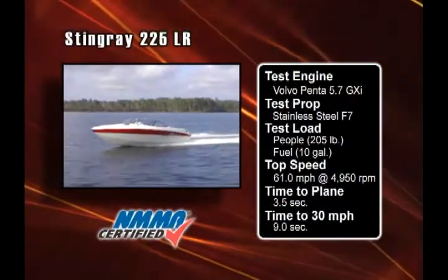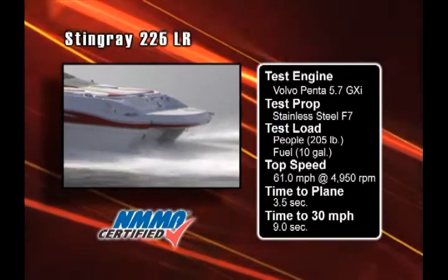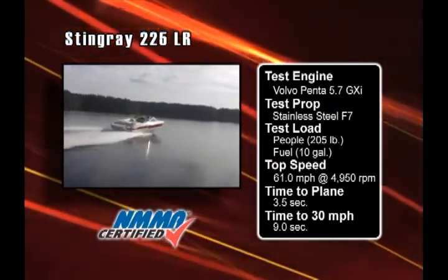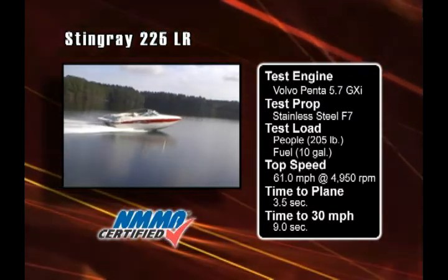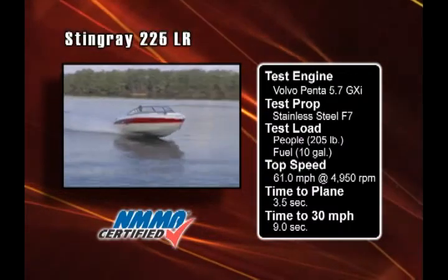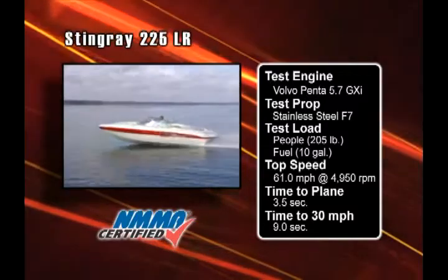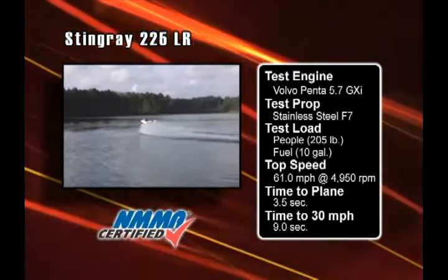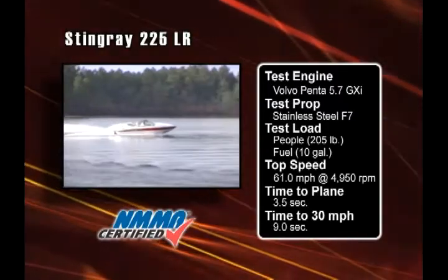Our test boat was equipped with a Volvo Penta 5.7 GXI engine turning stainless steel F7 props. At a wide-open throttle setting of 4,950 RPM, we reached 61 miles per hour. The snappy hull shot put us on plane in 3.5 seconds, and our time to 30 miles per hour was just 9 seconds. The Z-plane hull loves lots of engine trim, and with the drive properly tilted, the boat steps high, almost like a bass boat running on pad.